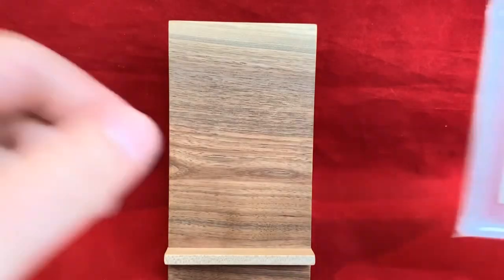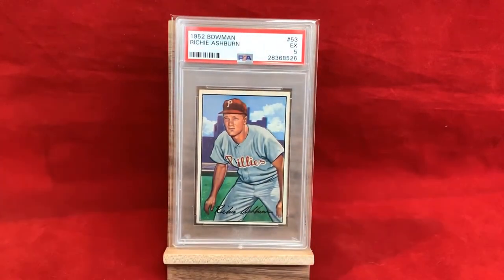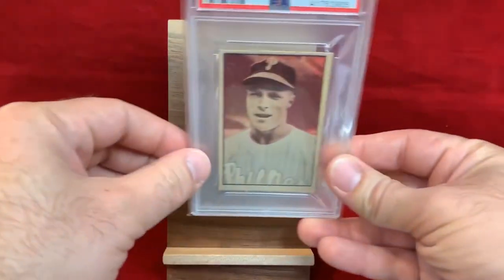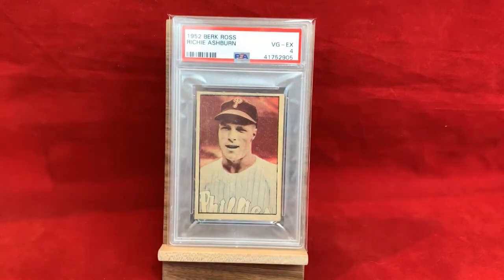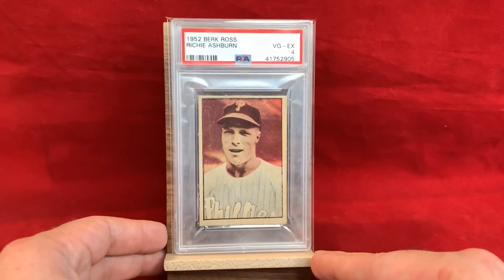Some of my favorite Ashburns are the Bowman cards. 1952 Bowman — no exception — PSA 5. Another card with great eye appeal and great color, awesome looking card. We also got the 1952 Berk Ross in a PSA 4 — nice card, though not exactly crazy with the colors; they have a kind of toned look to them. Still a cool card.